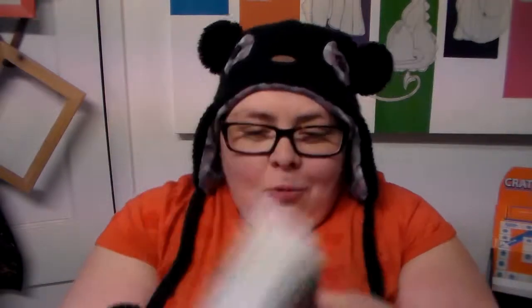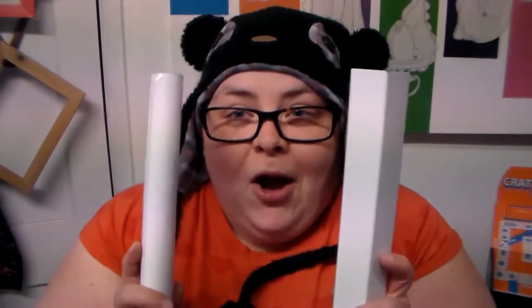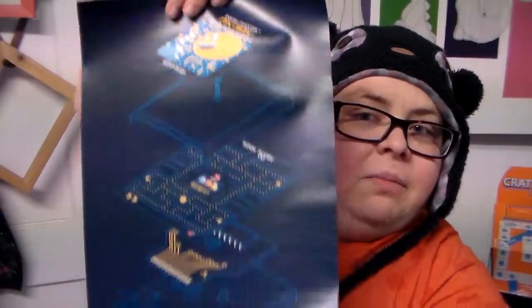They have a copy of Ready Player One in here! This is so cool — I've been wanting to read this. I'm very excited. I wanted to read it. Christina Horner has said lots of really cool things about it, and thank you Loot Crate. Books are cool. Badge — it's play, if we couldn't have guessed that at this point. And it's a Pac-Man diagram-y sort of thing — that's probably going to Gnome, because Gnome is a Pac-Man junkie.